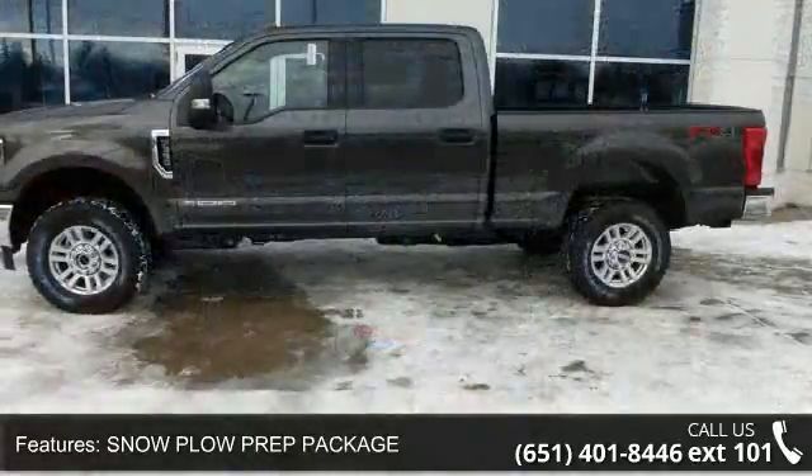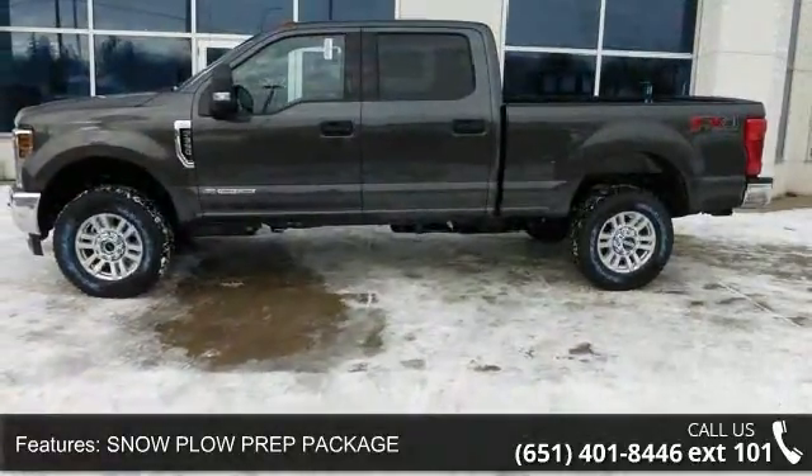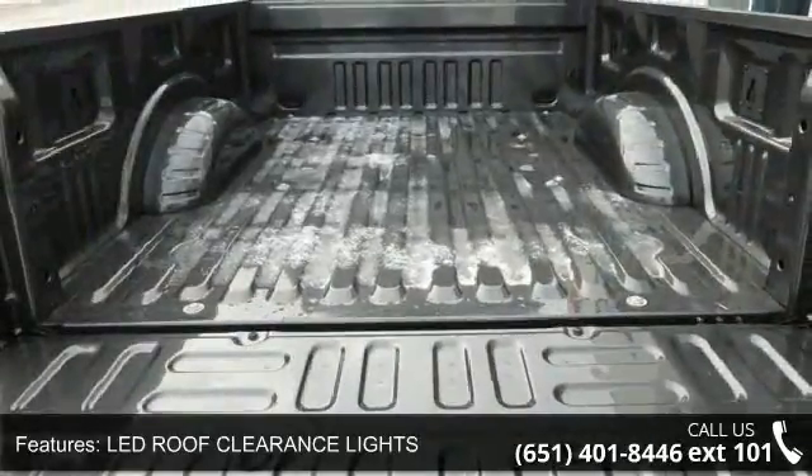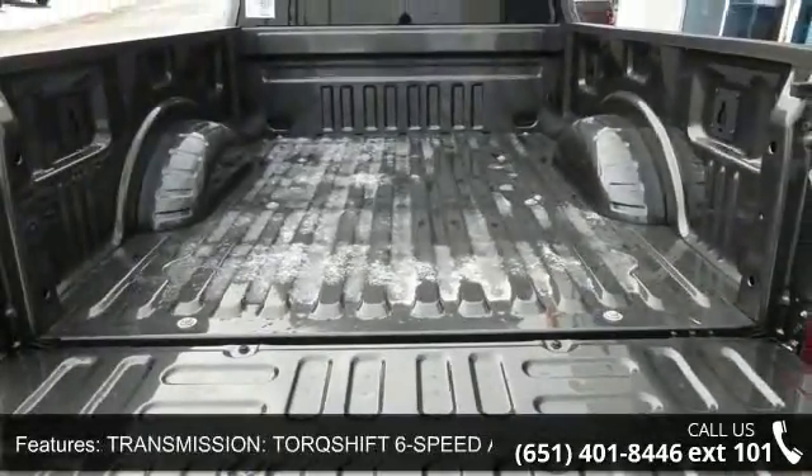This vehicle's top features include snowplow prep package, lead roof clearance lights, TorqueShift 6-speed automatic transmission, 4-wheel drive, and steel wheels.